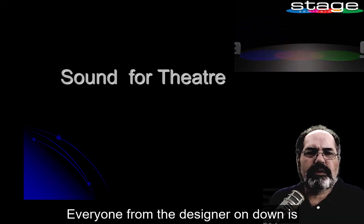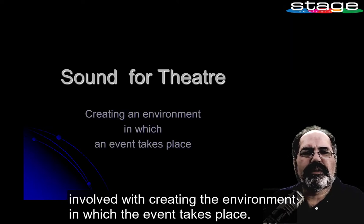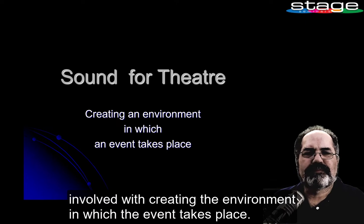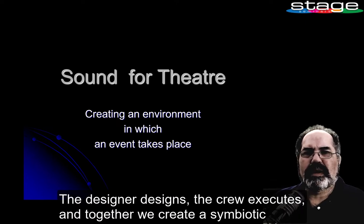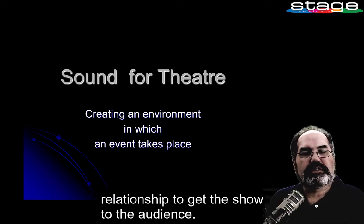What is our job as sound designers? Everyone from the designer on down is involved with creating the environment in which the event takes place. The designer designs, the crew executes, and together we create a symbiotic relationship to get the show to the audience.